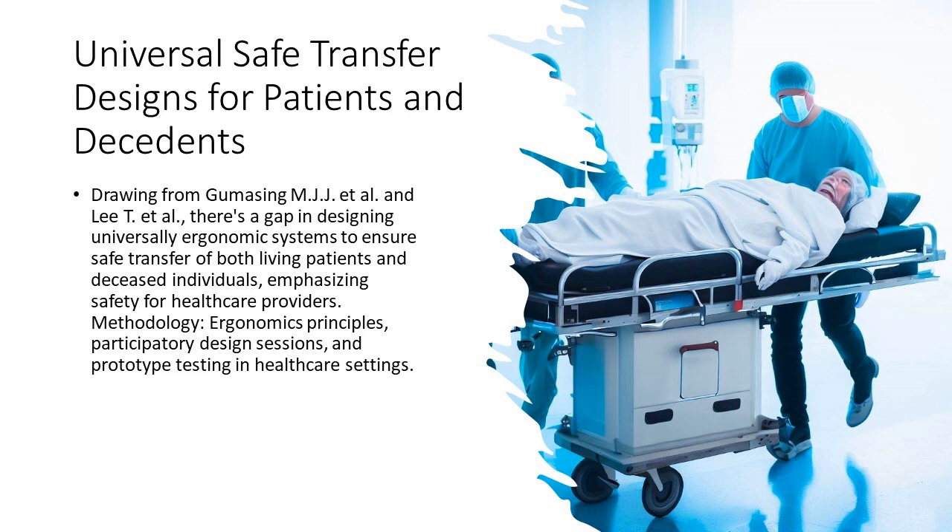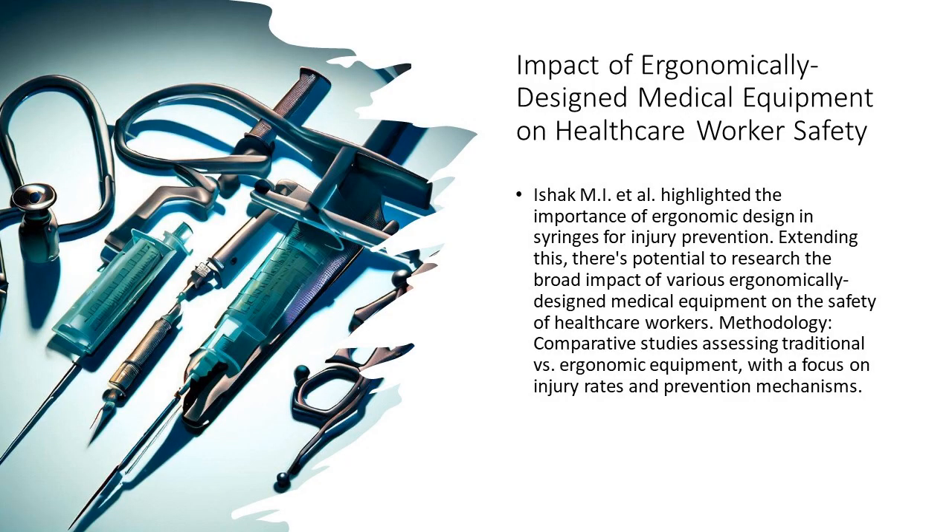4. Universal transfer systems — safety for all. Transferring patients and decedents safely is a fundamental need. By designing universal systems that cater to both, we ensure that no life, or the dignity of death, is compromised, all while protecting our healthcare heroes.